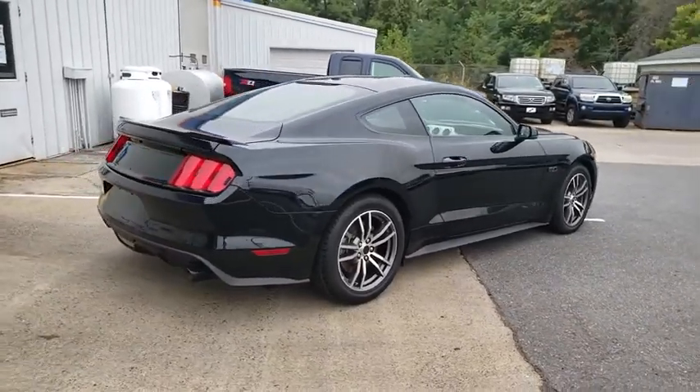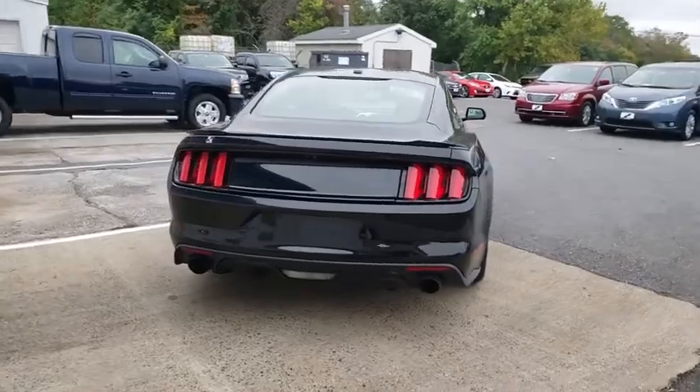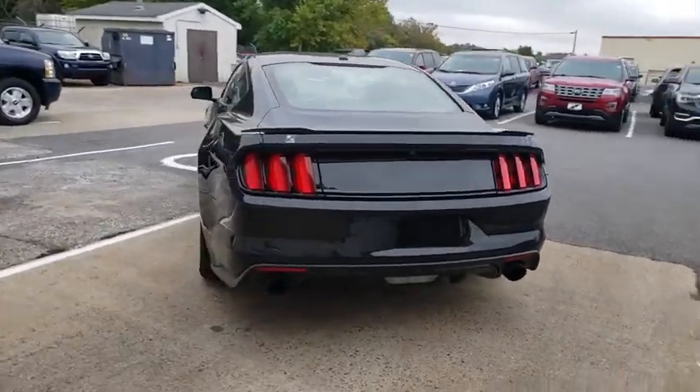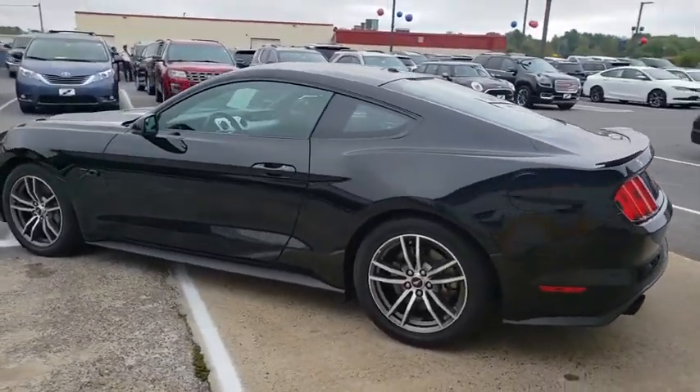AM FM stereo with CD player, universal garage door opener, rear window defroster, CD player, trip computer, compass, heated front seat, security system, power windows, and electronic stability control.